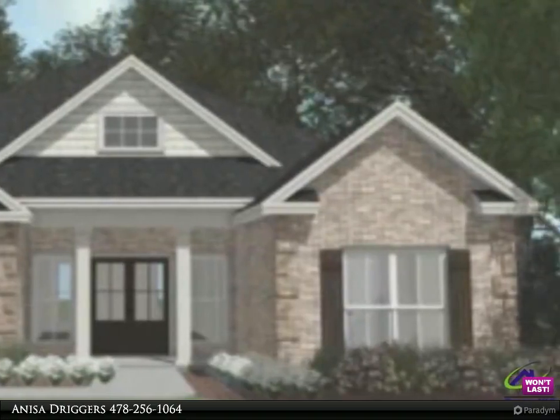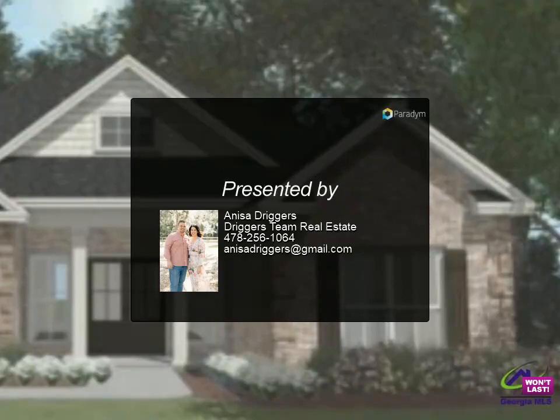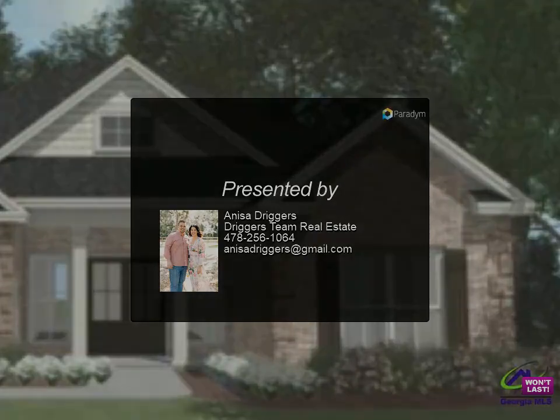It comes with an office, dual vanities in the master bathroom, walk-in closets, and a porch. Granite counters and beautiful custom cabinets in the kitchen.